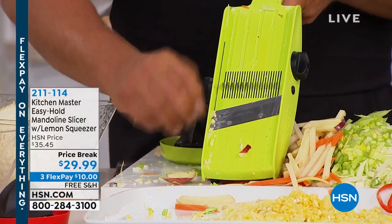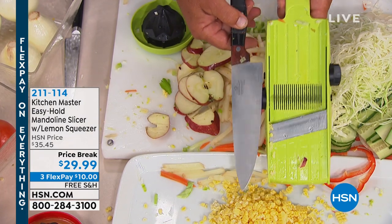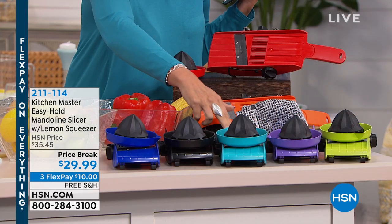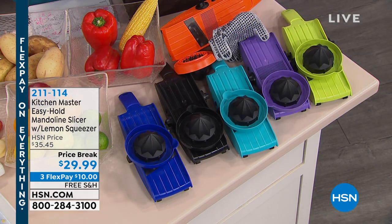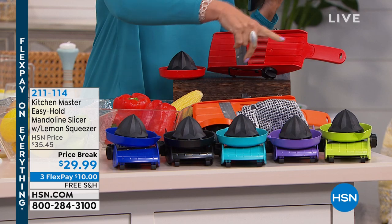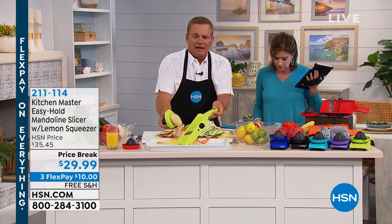To clean it, just rinse it like a knife with hot or cold tap water, or put it on the top shelf of the dishwasher. I always recommend just rinsing it off and letting it drip dry. I love how easy it is to store — this is all the room it's going to take up in your kitchen drawer. Keep it in your knife drawer, you'll see it every day and use it every day. Now let me show you the colors: blue, black, turquoise, purple, lime green, orange, and red. The top sellers are the lime green and the red — those are selling the fastest right now. Three flex payments, ten dollars each.